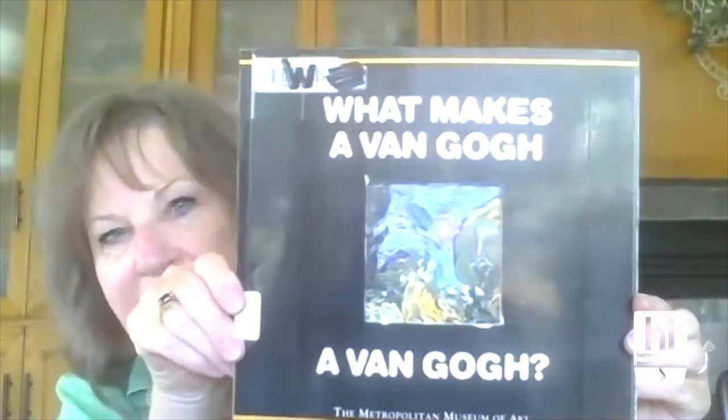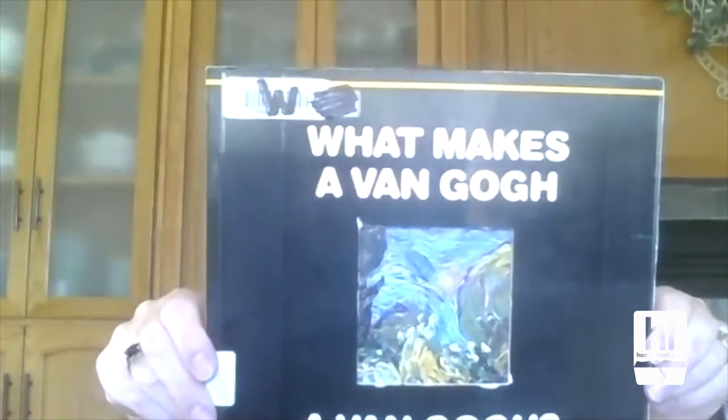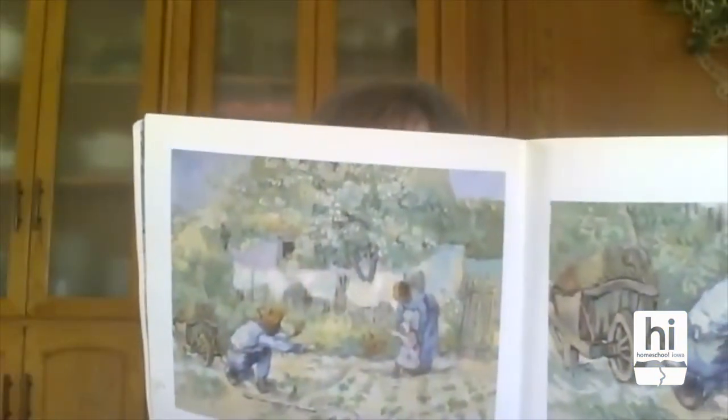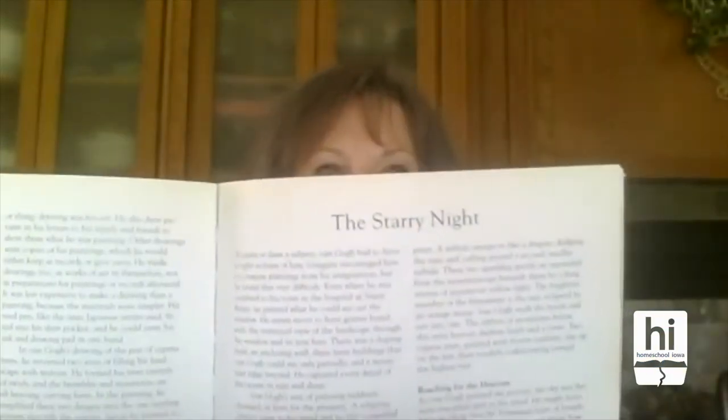This is a really good place to start for elementary children. There's a series of books called 'What Makes a Blank a Blank' — so What Makes a Van Gogh a Van Gogh, What Makes a Rembrandt a Rembrandt, a Degas a Degas, Monet a Monet. There are several books in the series and it shows their artwork. This is published by the Metropolitan Museum of Art. There's a little bit of text, background to some of the work that was done, and they always have this little window thing — so that's how you could recognize them if you were at a book sale or a thrift store.